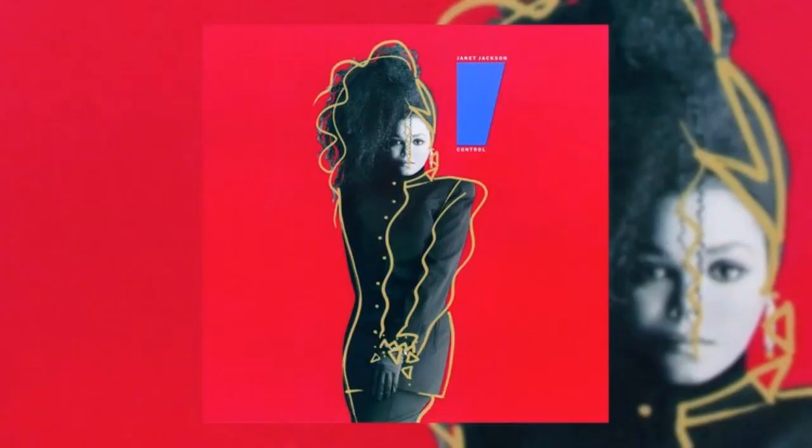Next, we have Janet Jackson with Control. The theme of red is going to come up a lot for the albums I picked. I love how the album grabs your attention right away with the contrast of colors — the red mixed with that black and white picture, mixed with the yellow drawn over it. Her pose, the hair, and the outfit give off a sophistication, but with the drawings and the yellow lines it still has that fun vibe to it.